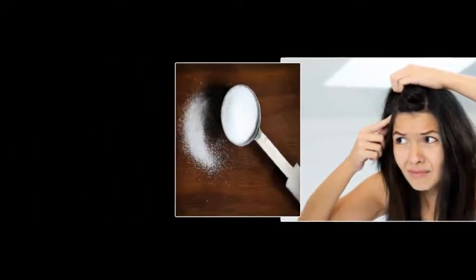The high pH in baking soda is also said to be able to overcome itching in the scalp due to dandruff. Not only that, the nutrients in baking soda can also make hair smoother, stronger, more sparkling, and more clean.